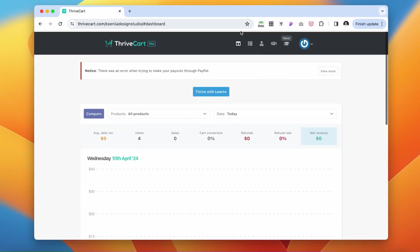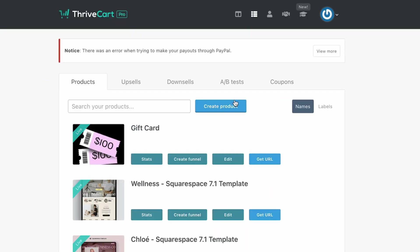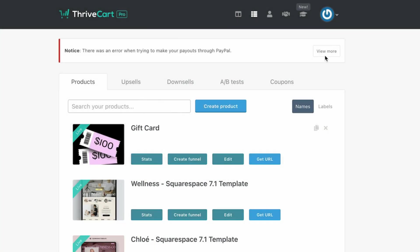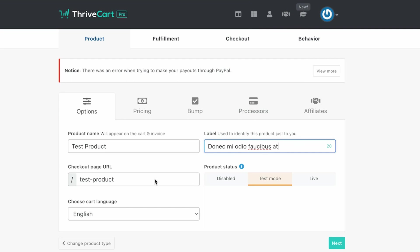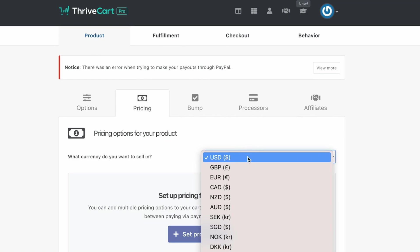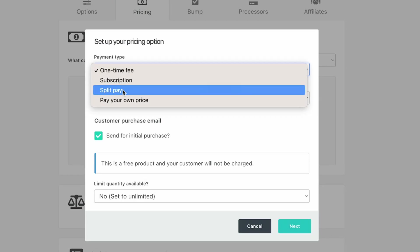I'm going to sign in since I already have ThriveCard. You'll have two different accounts: your main account and your affiliate account where you sign up for other people's affiliates. Go to your main account. To get started, you want to create a product first — I'm going to create a new digital product. Add any description you like. Under pricing, you can select how you want to sell it, including split pay. For example, if your product costs $100, you can split it into two or three payments.